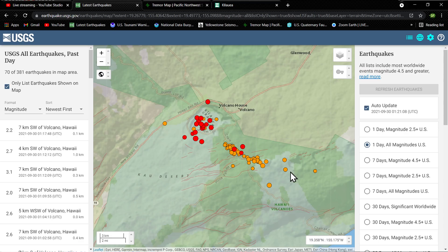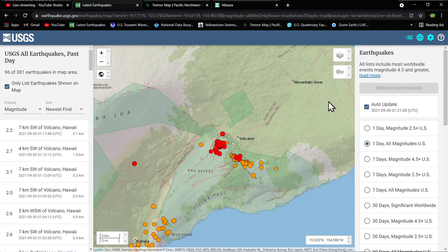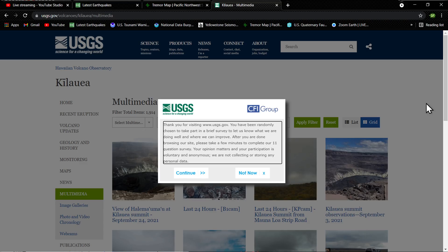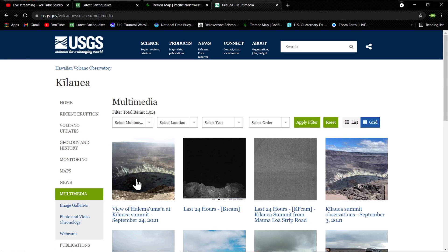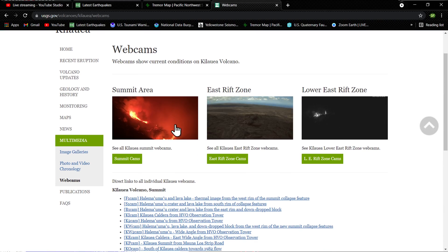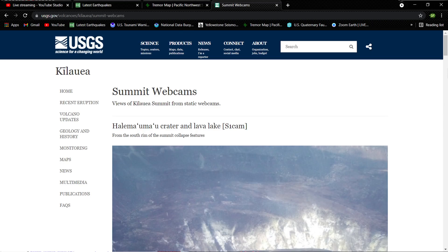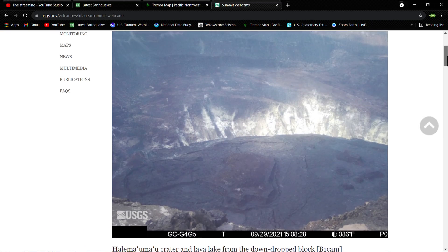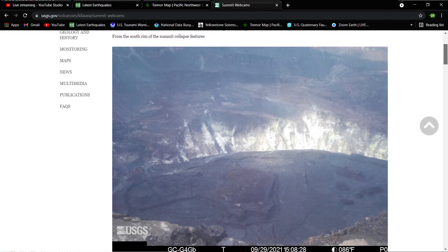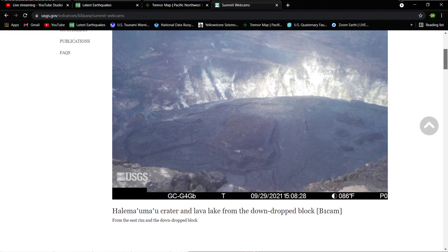This isn't just one or two — it's pretty active. We'll see what happens out here at the Kilauea volcano. Let's see the summit cams here. This looks like a view from the south rim of the summit collapse features.